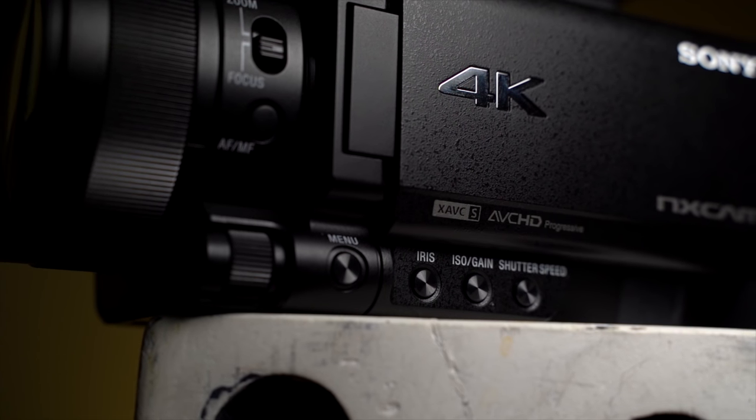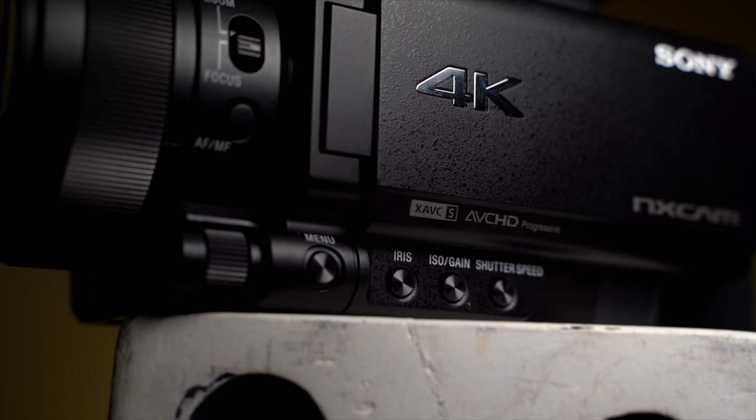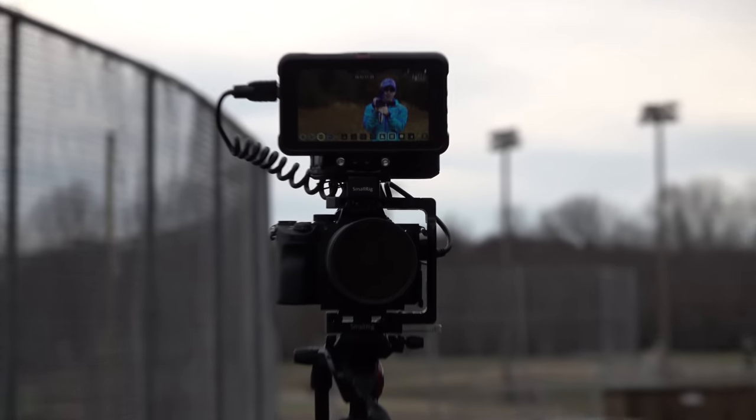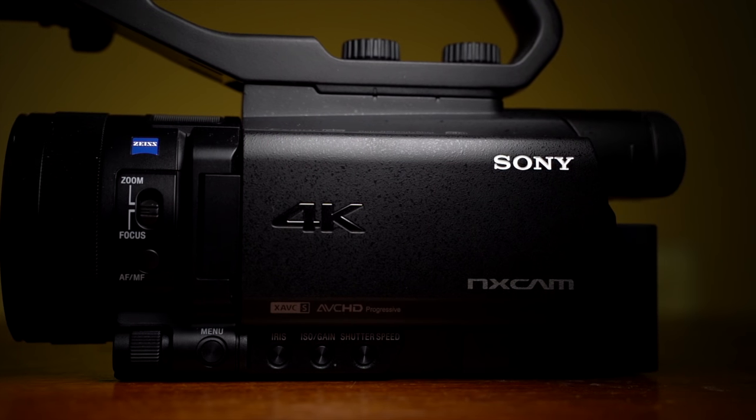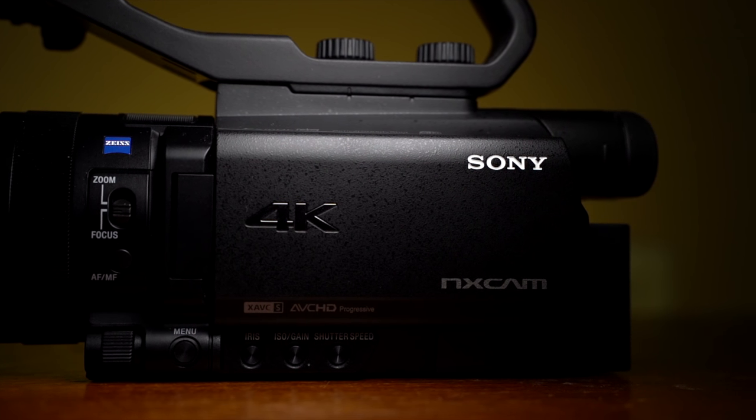Camcorders are cameras purposefully made for video, but most of us just end up using hybrid cameras to do the same thing and then complain about the lack of video features. Today let's compare two similarly priced high-end examples of these two kinds of cameras: the Sony NX80 versus the a7 III.